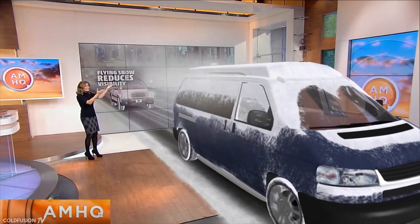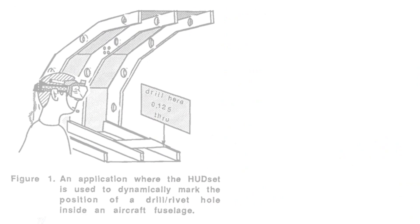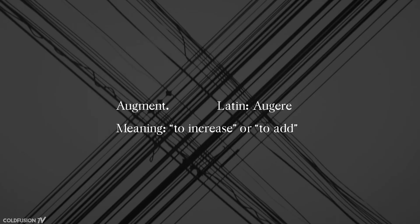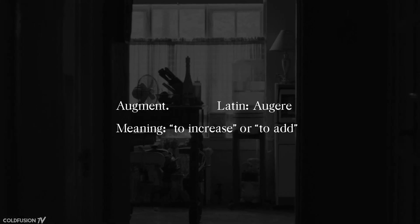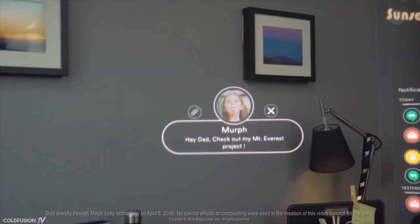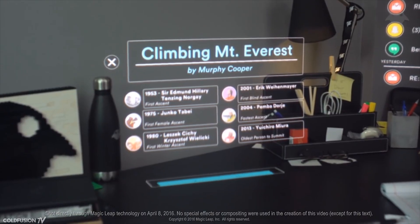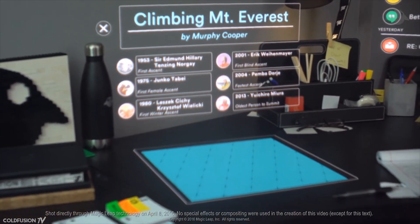The term 'augmented reality' is attributed to a former Boeing researcher, Thomas Cordell, in 1990. 'Augment' is from the Latin word 'augere,' which means to increase or to add. Hence, AR technology is adding to our existing reality. Currently, augmented reality is also showing promise, with efforts like Microsoft's HoloLens and the very secretive Magic Leap project.